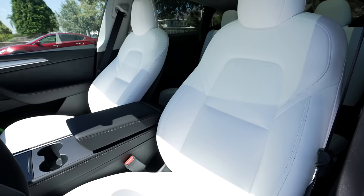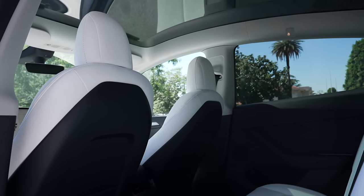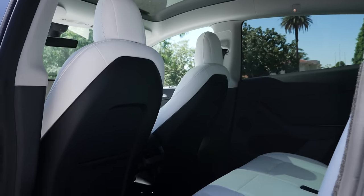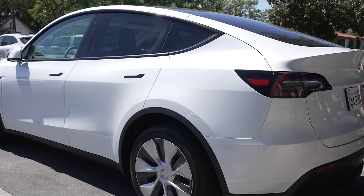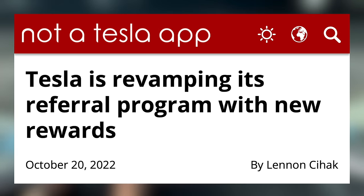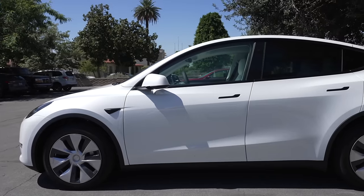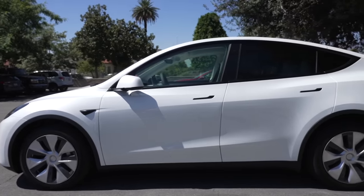That $5,100 drop for the long range Model Y makes that car around 9% less expensive than before. If that came to the US, it would put the Model Y just over $60,000 instead of above $65,000 where it is now. Tesla hasn't seen a decrease in demand according to Elon Musk, but it appears they have reason to drop prices and initiate a new referral program in China. There have been rumors of Tesla's referral program returning to the US as well.